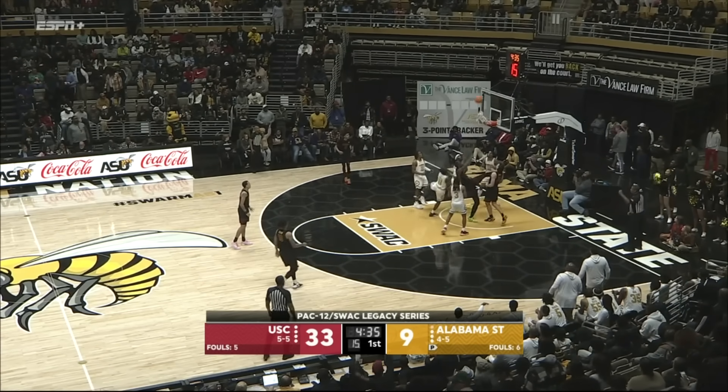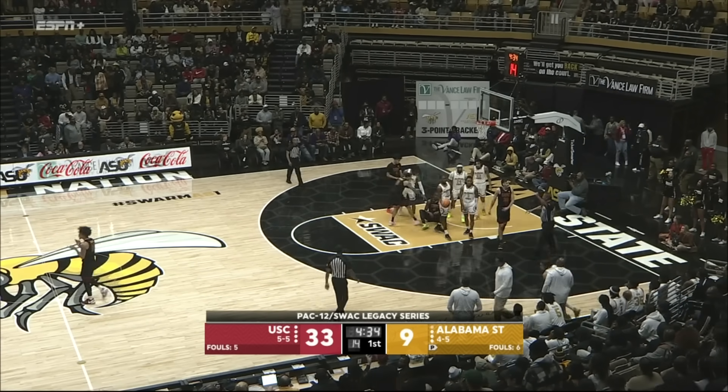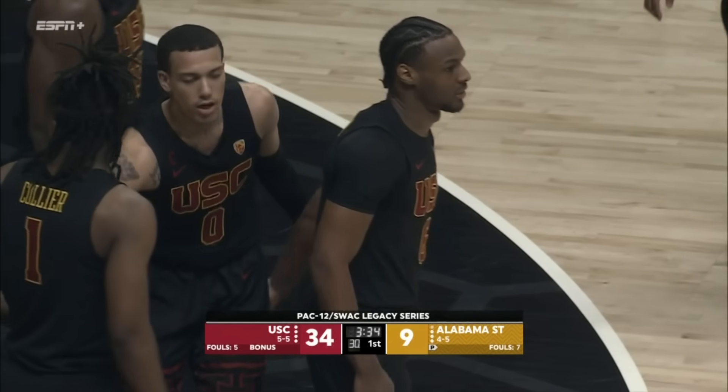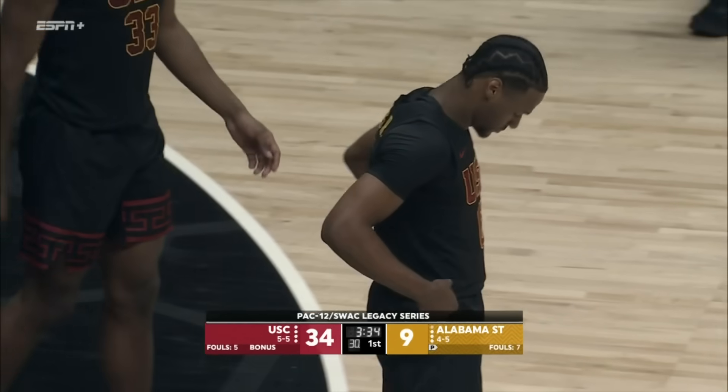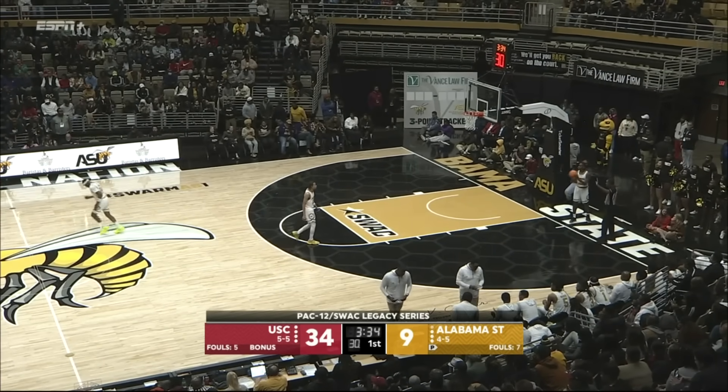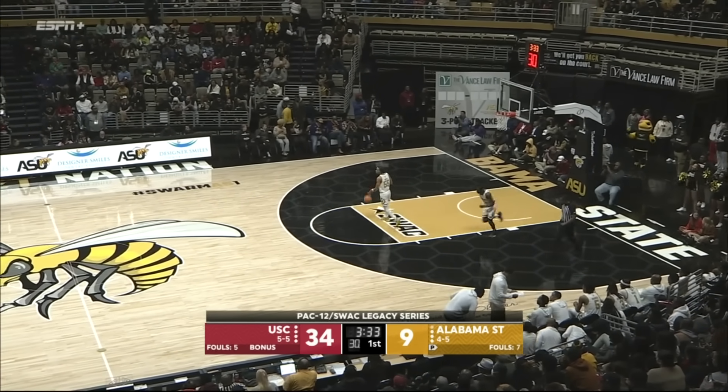Alabama State — shot blocked, put-back dunk is missed, but he was fouled on his way up. Montgomery tonight — some time off before starting Pac-12 play at Oregon December 28, two days later at Oregon State. And tonight, the third career college game for Bronny James.